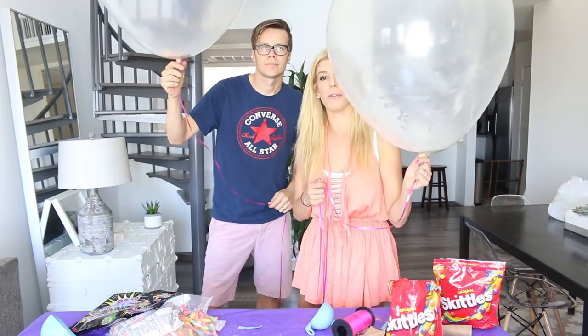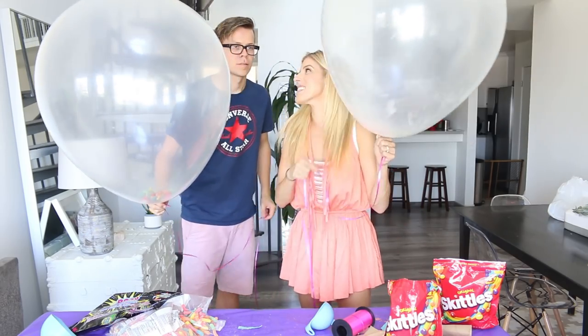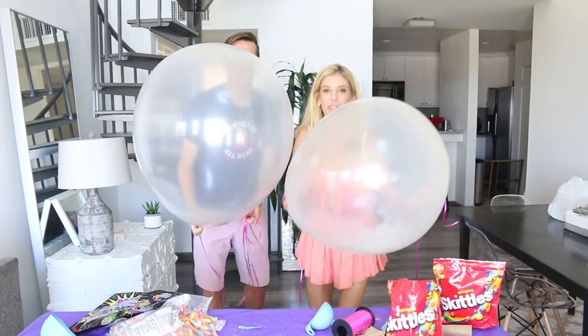We have our balloons and we are going to have a contest to see who can hit the ceiling the fastest. On your marks, get set, go!